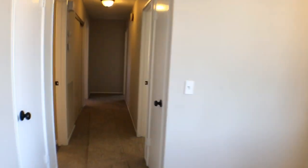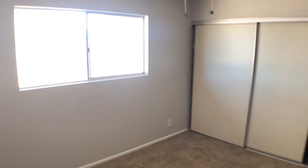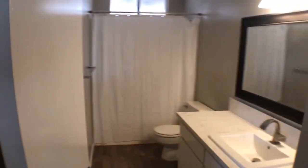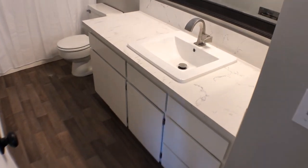Let me show you the bedrooms. All new lights, all new door handles — you can take a look at the hardware. None of that old gold style. Here's bedroom number one, obviously all new. Here's bathroom number one — new lights, new mirror, new beautiful quartz countertops, new sink, new flooring all the way throughout.